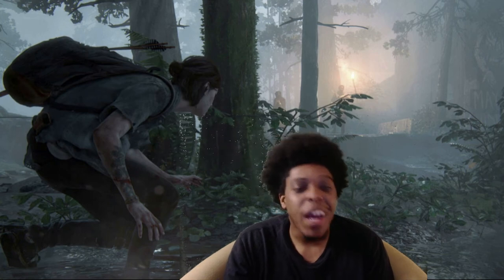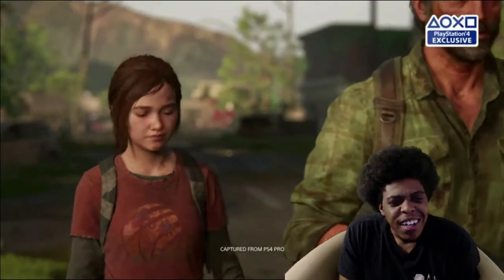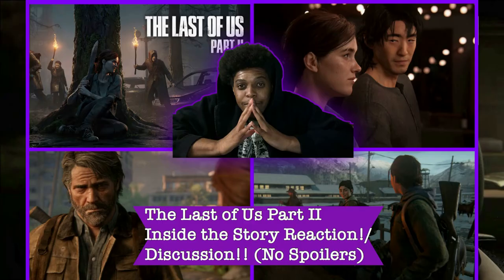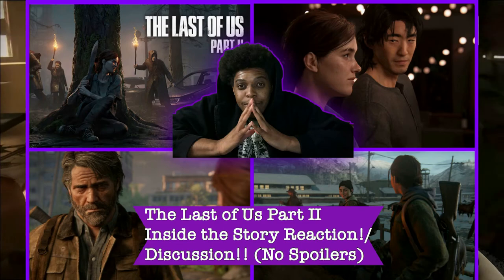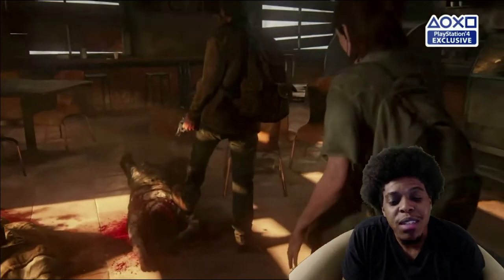Alright y'all, it's AGP here and it's Friday, so you know it's time for another AGP video. Earlier I did a reaction to the Inside the Gameplay trailer for The Last of Us Part 2. I also did an Inside the Story one, so if y'all want to go check those out, you're more than welcome — I'll have the links down in the description.